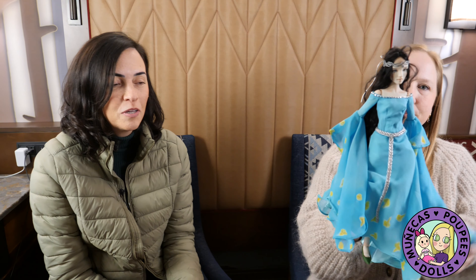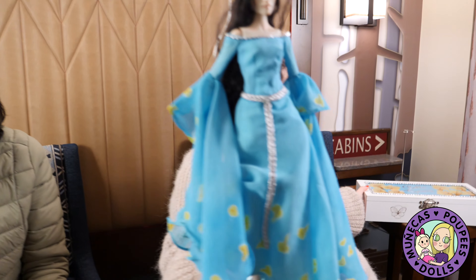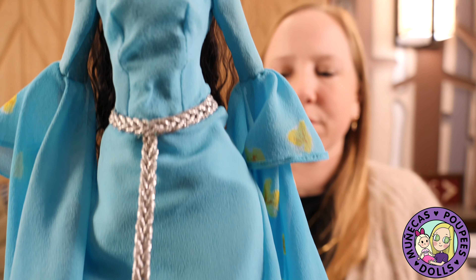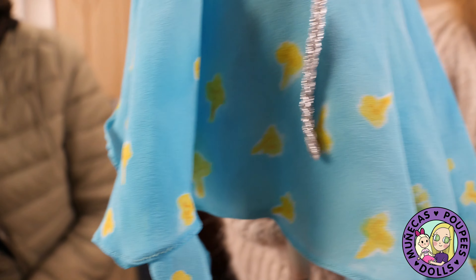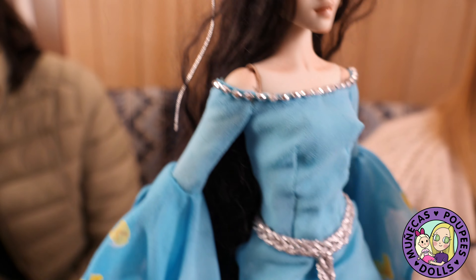Her dress is really a dream coming true because I wanted to represent the blue sky and the Ipe flowers, which are yellow in contrast to the blue sky. And I wanted to paint this on a doll dress. So I had a friend who is a professional painter, a silk painter, and she did this wonderful job. And my cousin, who is a professional — how do you say — seamstress for men, like a tailor, he makes suits. And he made the dress. That's incredible.